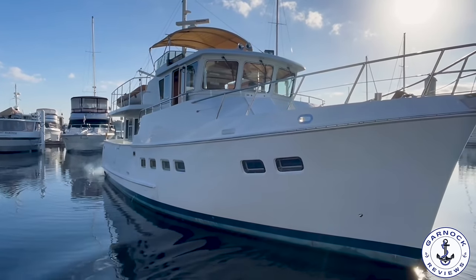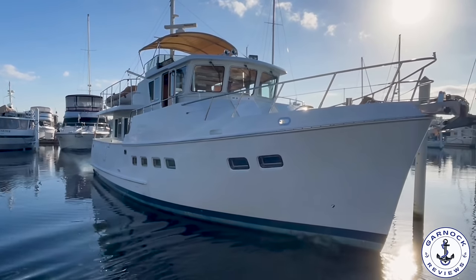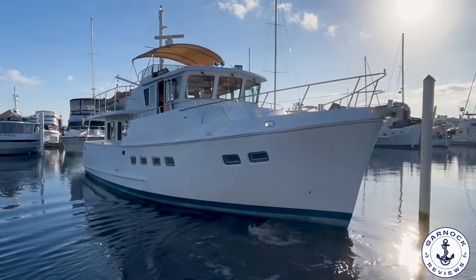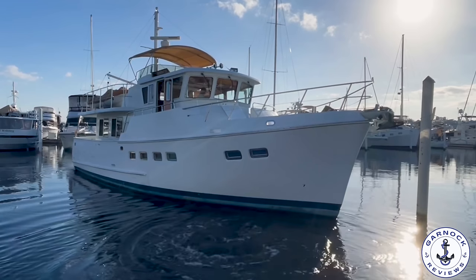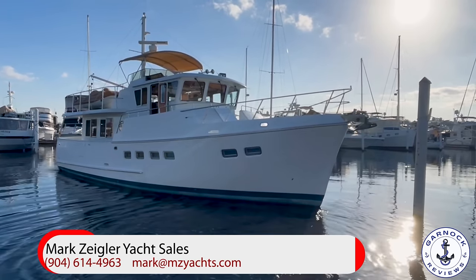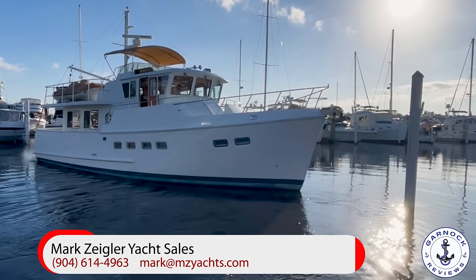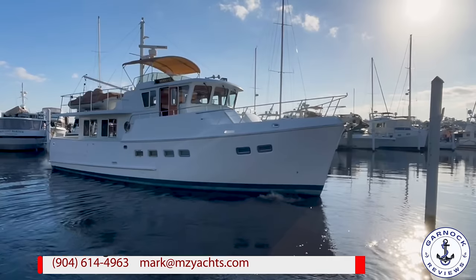Hey everyone, welcome back again at Reviews. One of the first boats I've featured on this channel and one of the first boats I worked with Mark Ziegler Yacht Sales on was a Saline 43. That video has since got over 150,000 views and continues to get attention. So when Mark reached out and said he now had a Saline 47 for sale, I jumped at the opportunity.